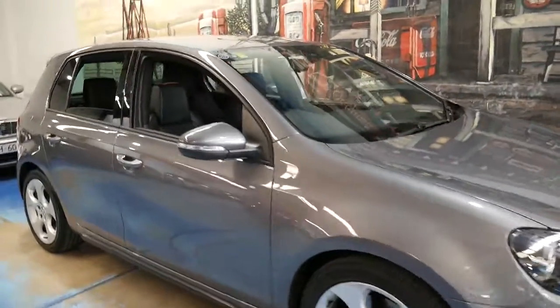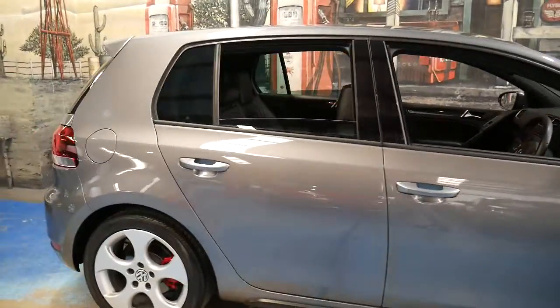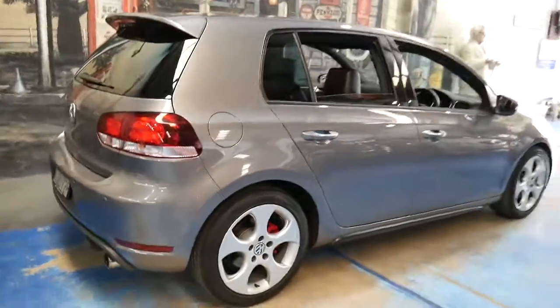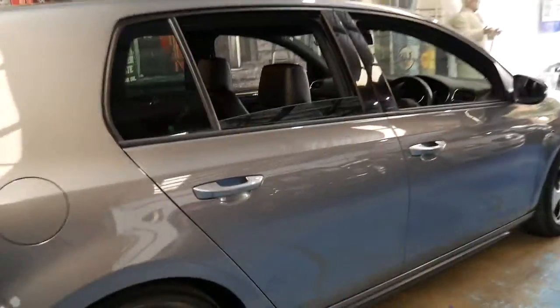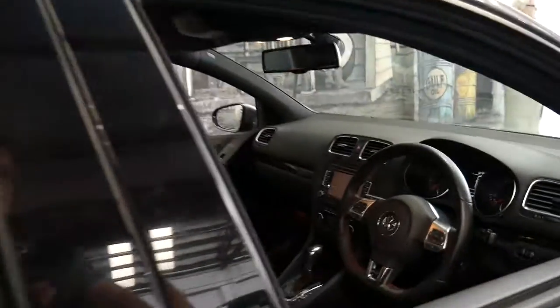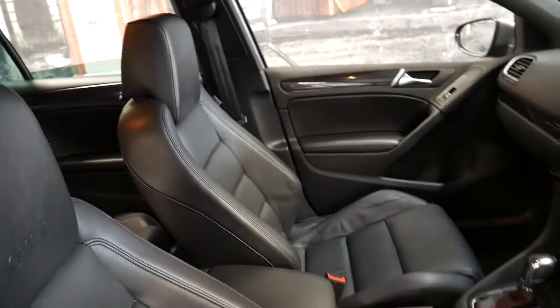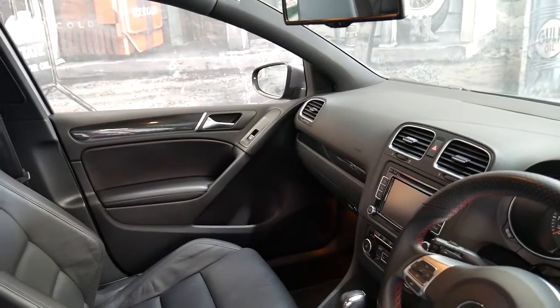This 2013 Volkswagen Golf GTI has done just 21,000 kilometres since it was new. It's metallic grey in colour with black leather interior, and the car drives beautifully as you'd expect for a car with such low kilometres. It's got the optional leather which is in great condition, and it's got the DSG transmission.